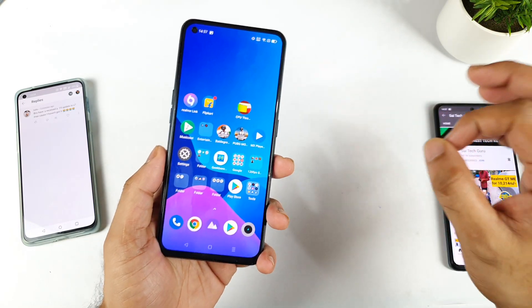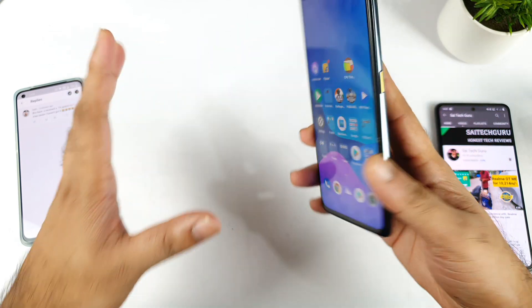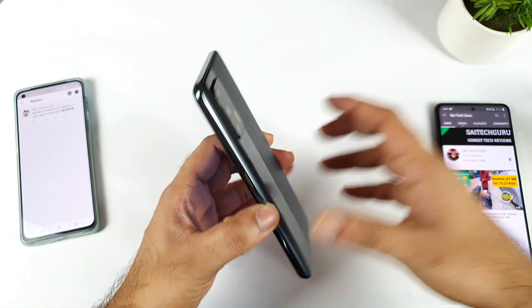Hi friends, welcome back to your channel Sai Tekkar. In this video I am going to talk about the recent software update details on the Realme X7 Max device and how much time it's going to take to get the update.